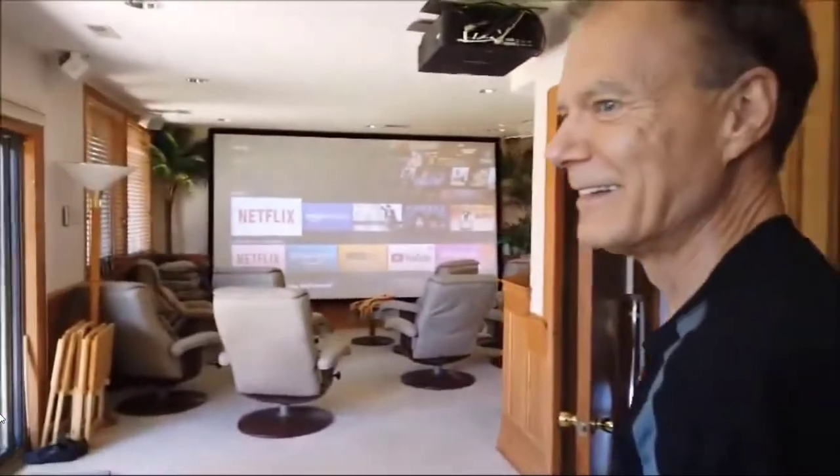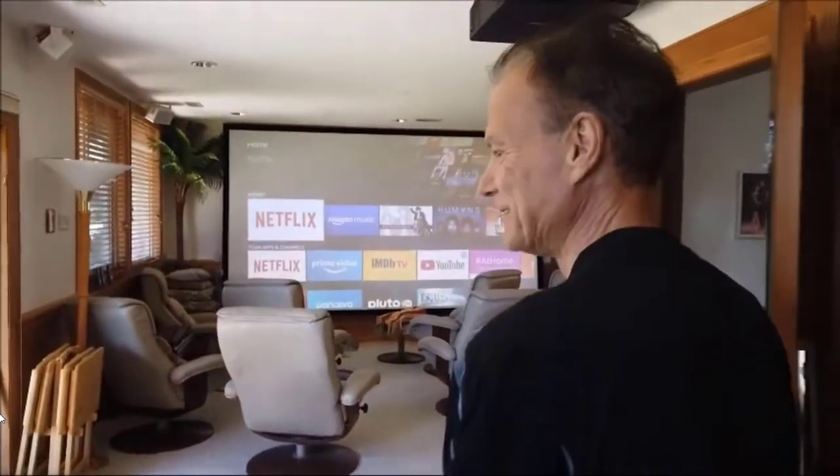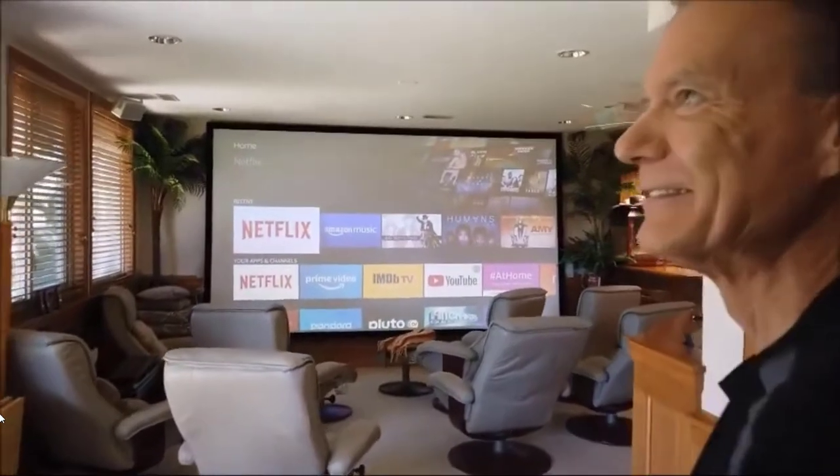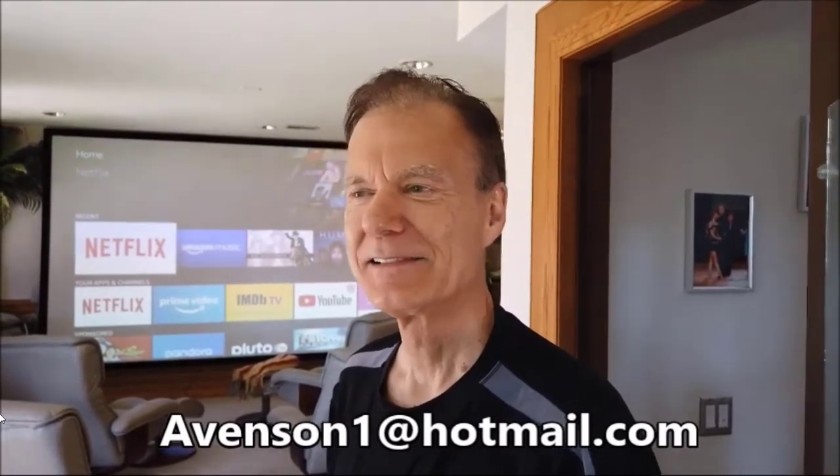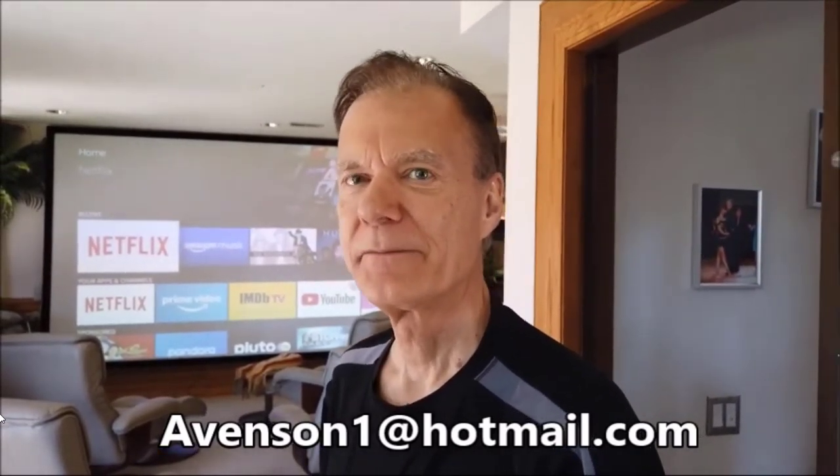This has been an amazing experience. You're quite a teacher and you've made your home into a real classroom — we can all be thankful that John Avenson is doing this. He's open seven days a week, 24 hours a day. You can email him at avenson1@hotmail.com if you have further questions or want to find out where to learn more. The garage also has a 40-amp service for a Tesla someday when he can afford one.